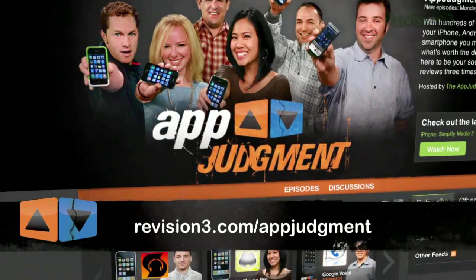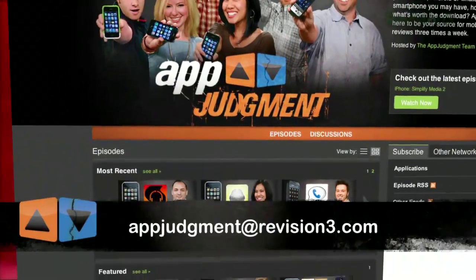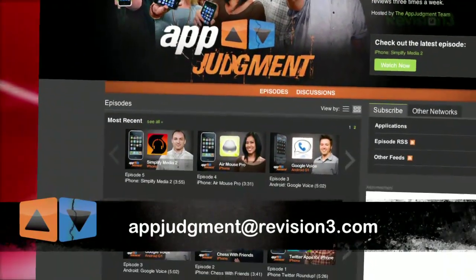Want to see more mobile app reviews? Go to revision3.com/appjudgment. Got a question or an app you want to see reviewed? Email us at appjudgment@revision3.com. Thanks for watching, I'm Patrick Norton for App Judgment and I'll see you next time.